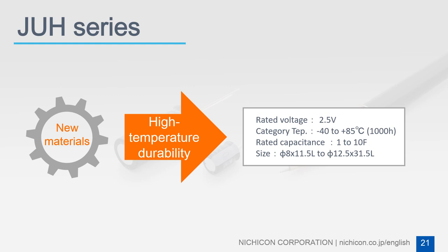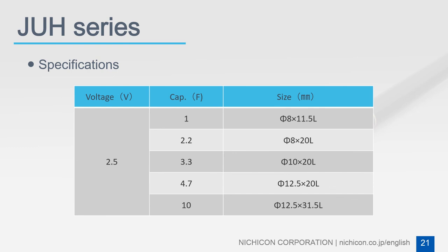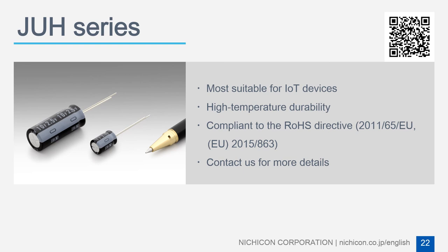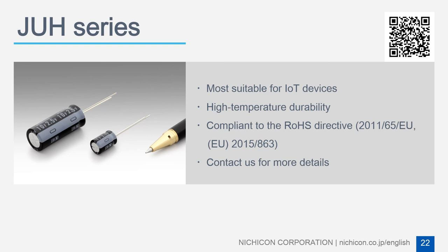In accordance with such usage demands, Nujicon employs new materials to achieve high temperature durability. The newly developed JUH series has reached the industry's highest level with 1,000 hours guaranteed at 85 degrees Celsius. In addition, the JUH series has five size types available, and is expected to contribute to the operational stability of IoT devices.